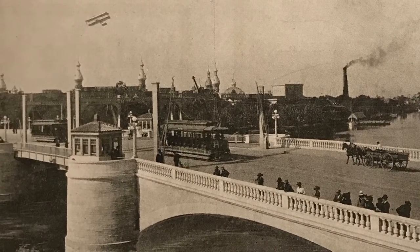It was a different time in Tampa, a much smaller city. You might see a biplane up in the sky, or perhaps see a man in a horse and buggy crossing the Hillsboro River.